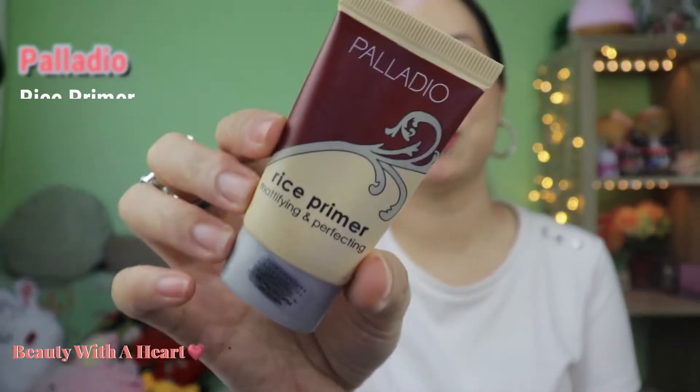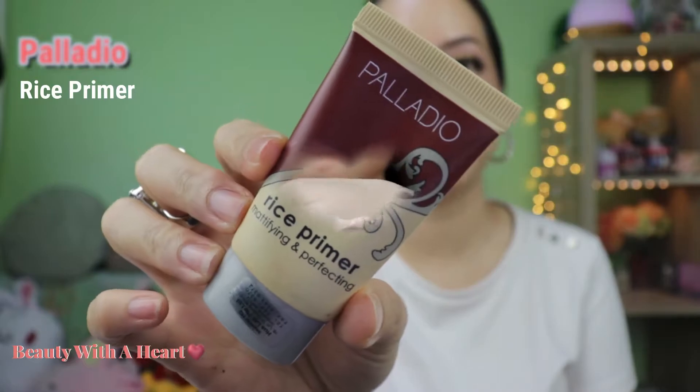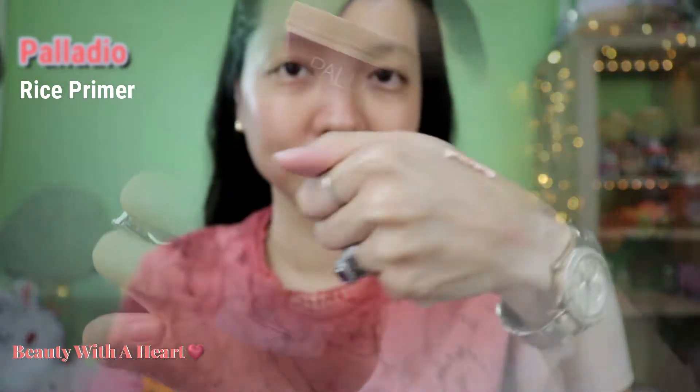The next primer I selected for February is this one from Palladio. It's a rice primer. As you can see, this is tinted and it feels silicone. It helps to fill out the pores and provide a soft focus, so that it makes our face look more smooth and more flawless. This is the mattifying type.